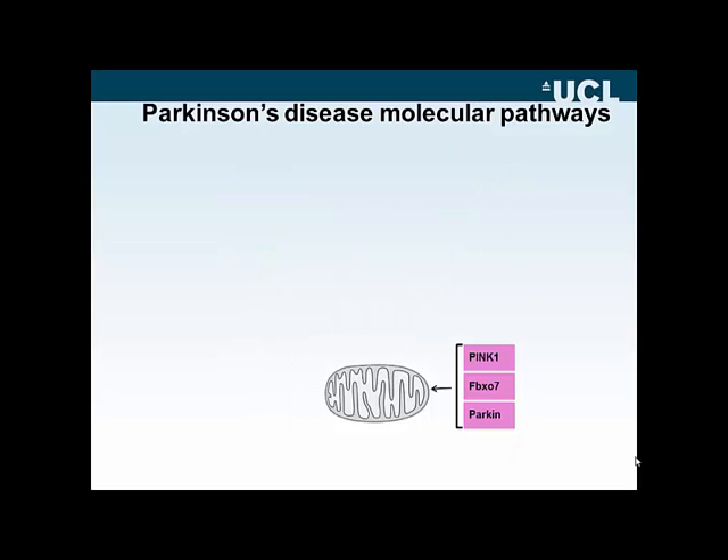My talk is based on genetic pathways in Parkinson's disease, and I want to illustrate this with the genes involved, namely PINK1, FBX07, and Parkin. A lot of the talks from the meeting will highlight the molecular biology driven by findings in these autosomal recessive inherited conditions.